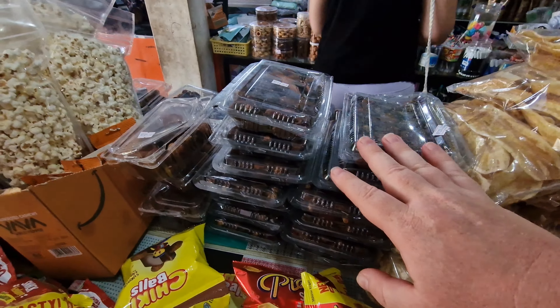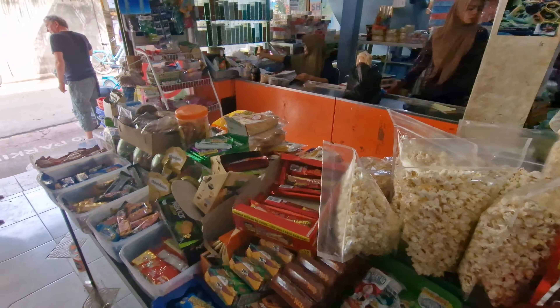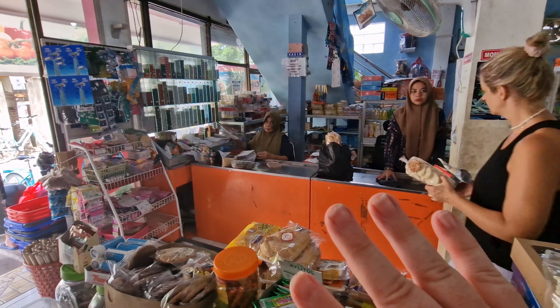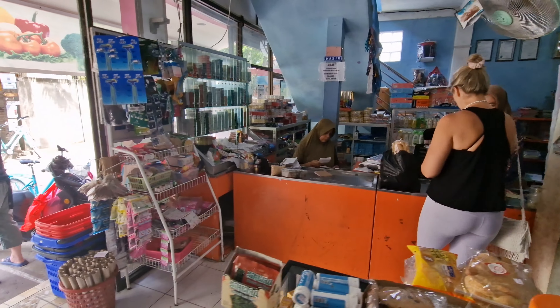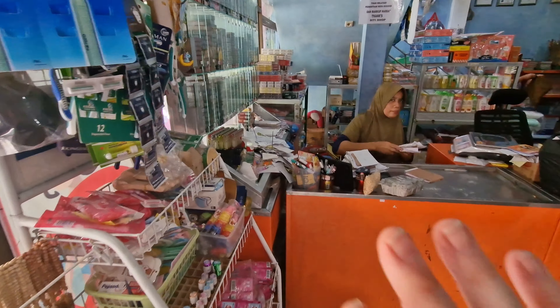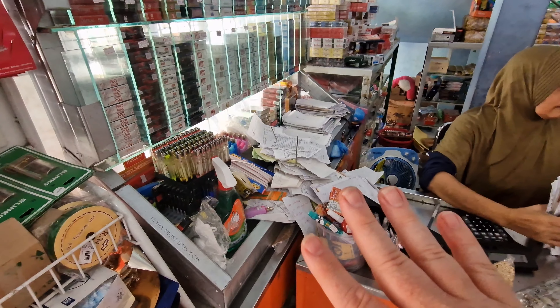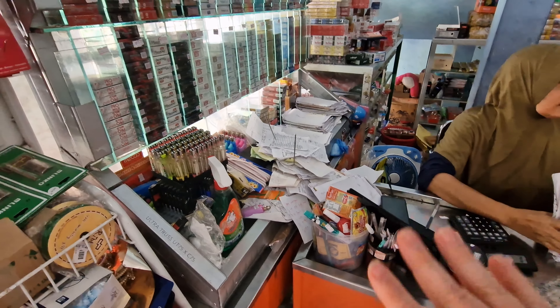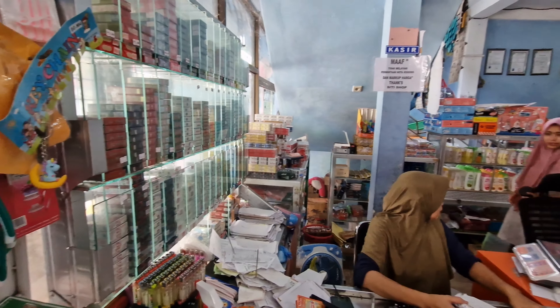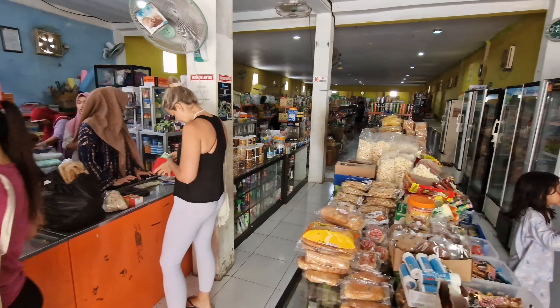These are dates right here if you want dates. I want to thank these two ladies for letting me make a video inside. How they keep control of all these receipts is an absolute master class in running a shop — they've got all the accounts here for the different stores. And cigarettes. So yeah, this is City Shop — what do you think, everybody?